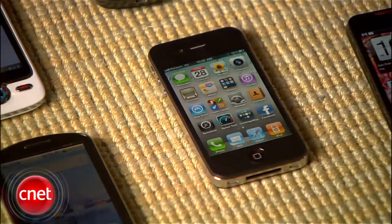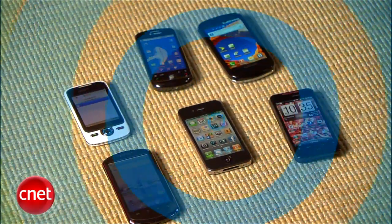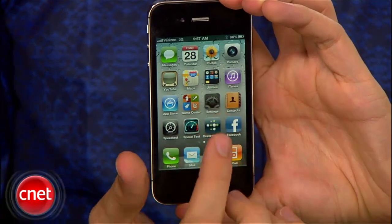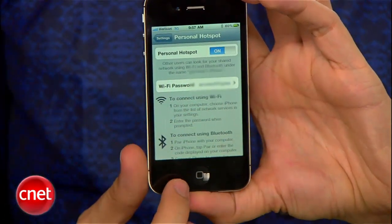Inside the Verizon iPhone is one major difference. Unlike the AT&T handset, the Verizon iPhone can function as a personal hotspot for up to five devices. You will need to activate the hotspot functionality with Verizon first, but once you do, it will appear in the settings menu. After you set a password and turn on the feature, you can connect devices through Wi-Fi, Bluetooth, and also a USB cable. What's really nice is you can use all three connection types at once.